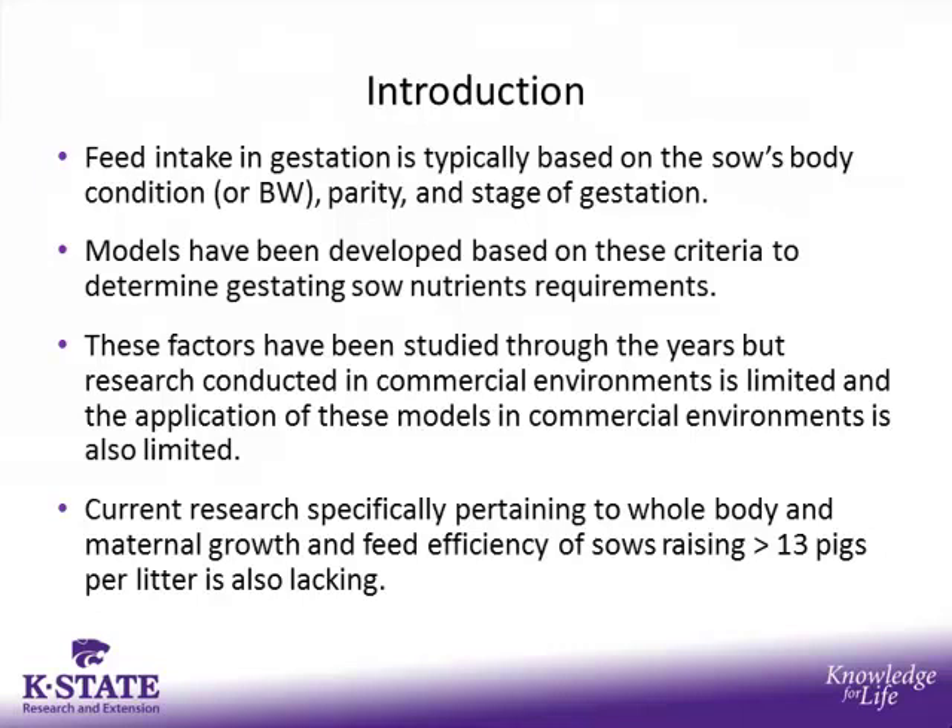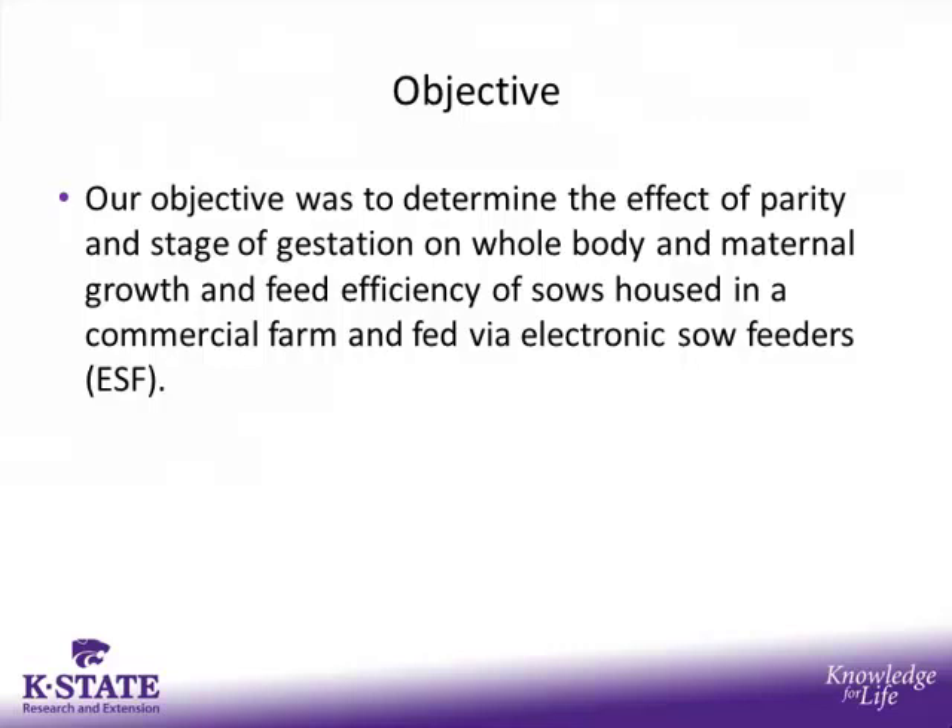Each of these factors has been studied throughout the years, but research conducted in commercial environments is limited, as well as the application of these models within a commercial environment. Current research specifically pertaining to whole body and maternal growth and feed efficiency of sows raising greater than 13 pigs per litter is also lacking. So the objective of this study was to determine the effect of parity and stage of gestation on whole body and maternal growth and feed efficiency of sows housed in a commercial farm and fed via electronic sow feeders, commonly referred to as ESFs.